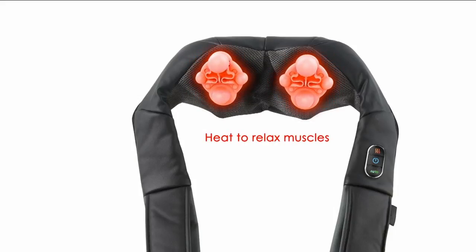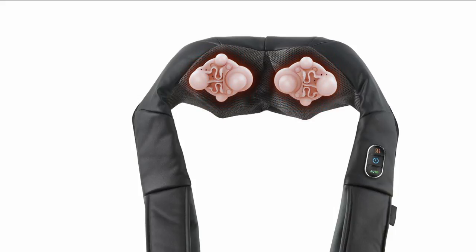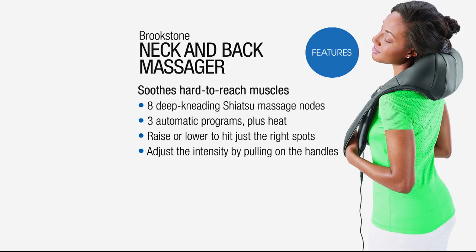We've got three different programs and you can add in the heat. It's simple to operate because the touch panel is on the left-hand side — you can reach over and access those tactile buttons at any point in time. Everything about this massager took our engineers years and years to develop.